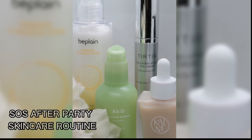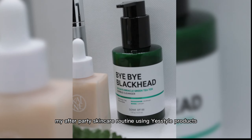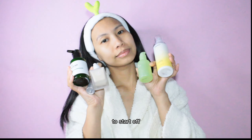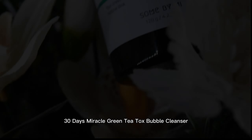Hey everyone, welcome back to my YouTube channel! Today I will be sharing my after-party skincare routine using Yasta products. To start off, I am cleansing my face using the Bye Bye Blackhead 30 Days Miracle Green Tea Tox Bubble Cleanser.